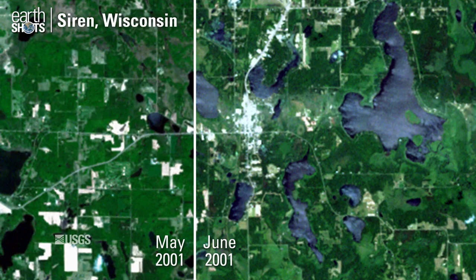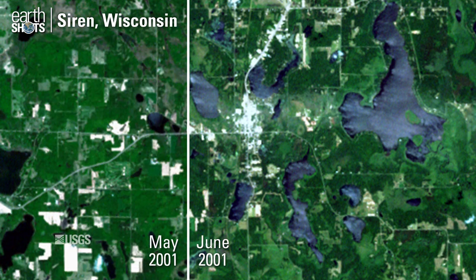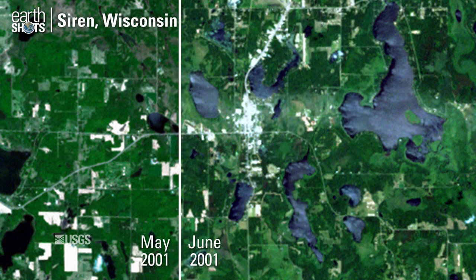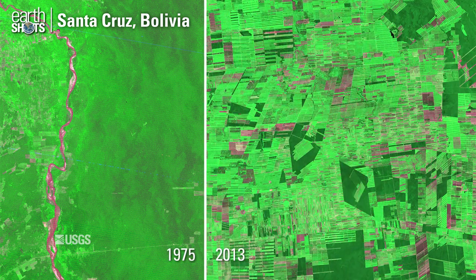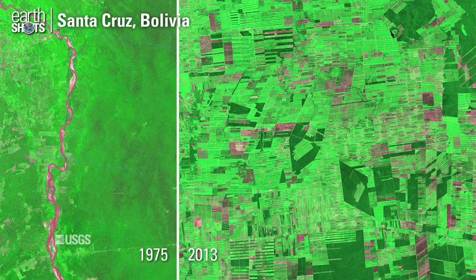The path of a tornado is clearly visible through a small town. Large swaths of Bolivian rainforest are converted to agriculture.